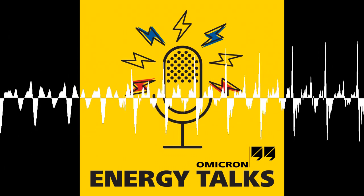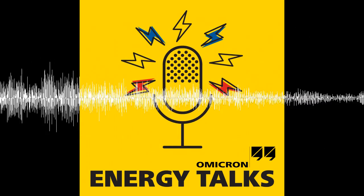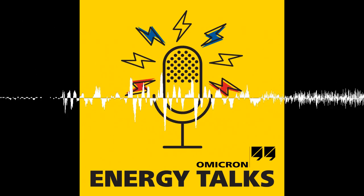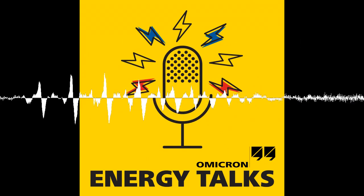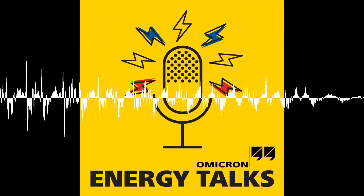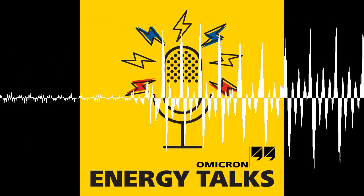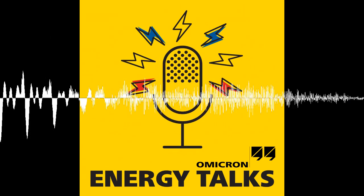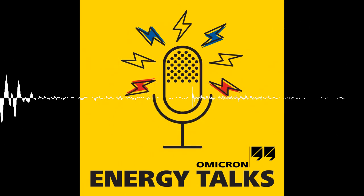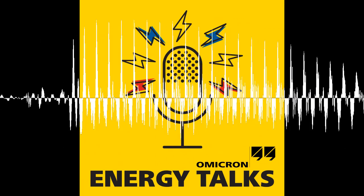Andreas, thank you very much for sharing your knowledge and experiences with power grid cybersecurity in this episode of Energy Talks. Thank you very much, it was a pleasure. A big thank you to our audience for listening. We always welcome your questions and feedback — simply send us an email to podcast@OmicronEnergy.com. Omicron has several years of experience in power system testing and offers reliable solutions for cybersecurity. For more information, visit OmicronEnergy.com. Please join us for the next episode of Energy Talks. Goodbye for now, everyone.